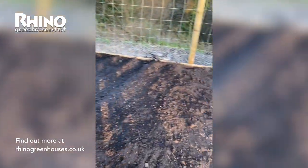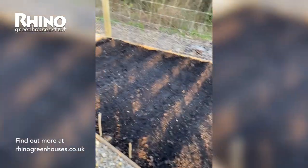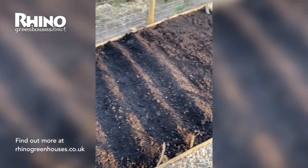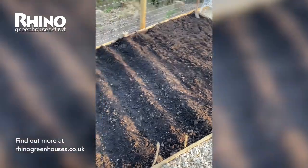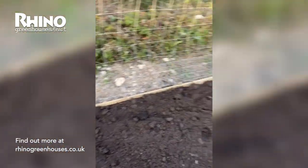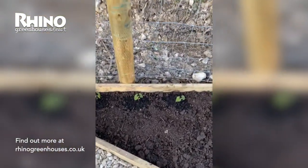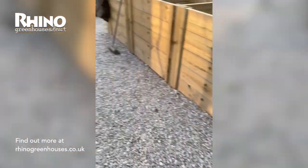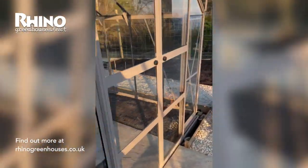Over here we've got a veg patch at ground level. Some potatoes, new potatoes that have just gone in — that's all looking pretty professional, although I don't know if it's right, I assume it is. This little patch is for my courgettes, pumpkins, and squash, and a few more little french beans down there because I had some extras.